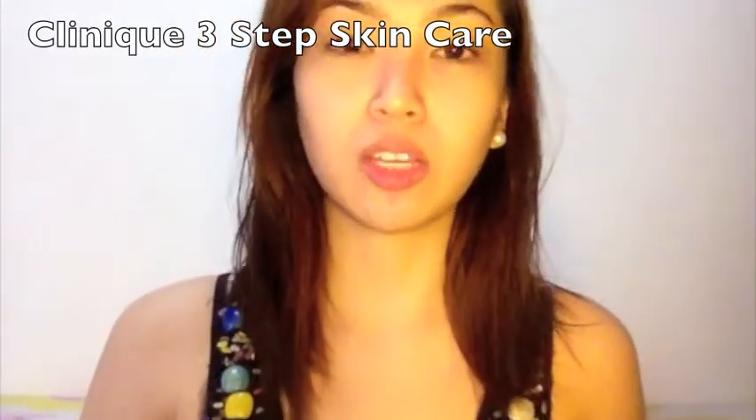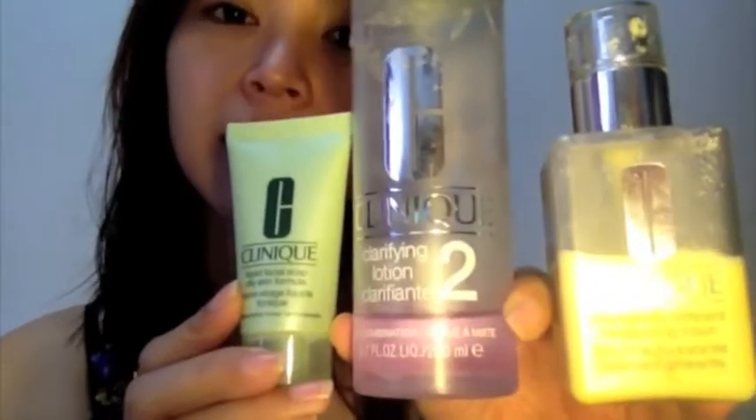Hi ladies! So for my skincare regimen I use the three-step skincare by Clinique. For my liquid facial soap I use this one. My face is dry combination — sometimes I get oily on my t-zone but most of the time I'm dry, so I use dry combination. This liquid soap from Clinique is good because I've tried a lot of products but this is the only one I can use every day on my face so it won't get too dry.